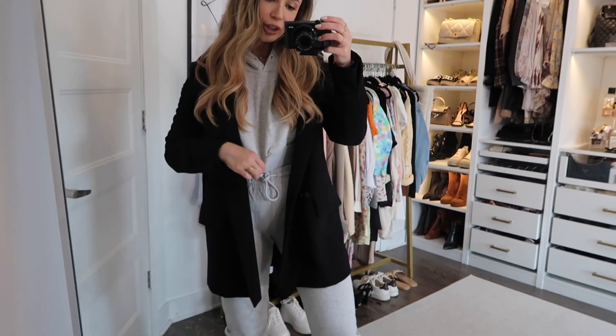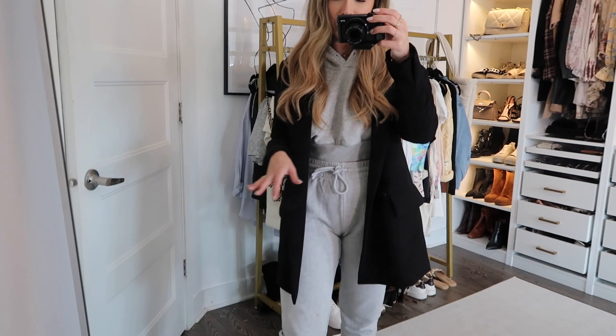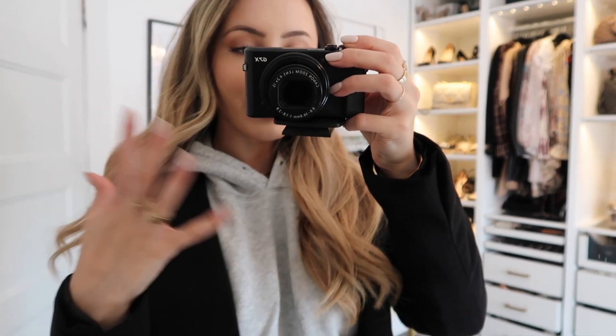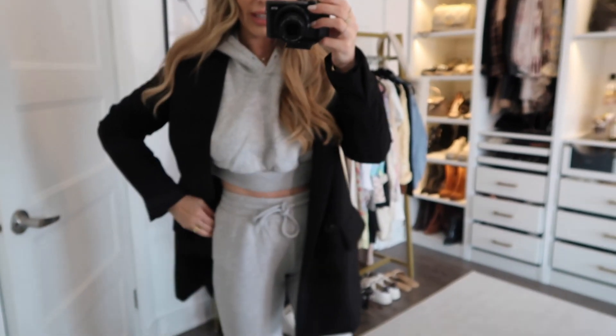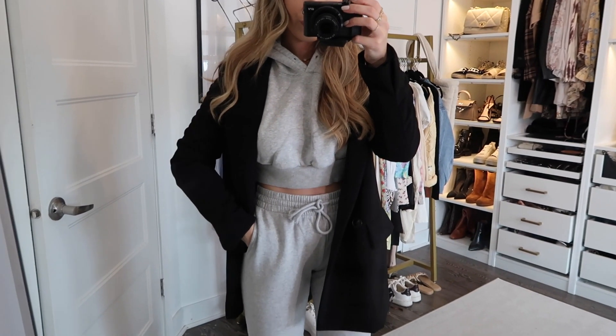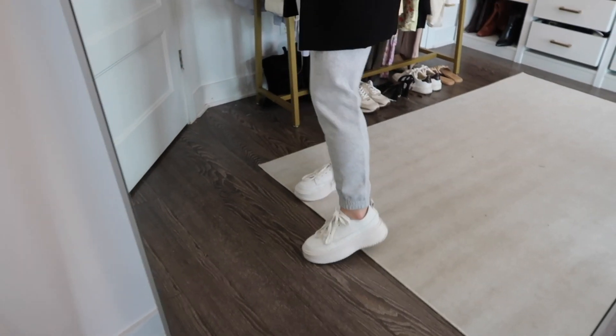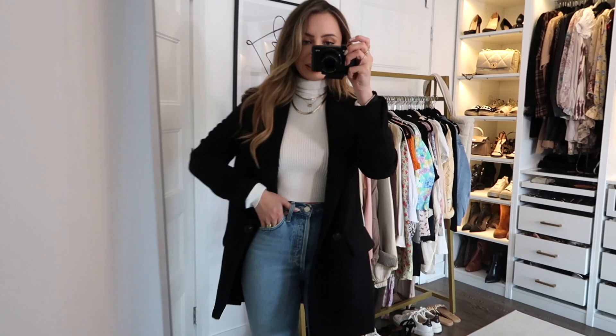Outfit 7: This outfit was inspired by Instagram — I've seen everyone wearing a sweatsuit with a blazer. The sweatsuit is from Aritzia. I still love a hood over the blazer, I think that's very cute. Paired it with chunky sneakers from Princess Polly.